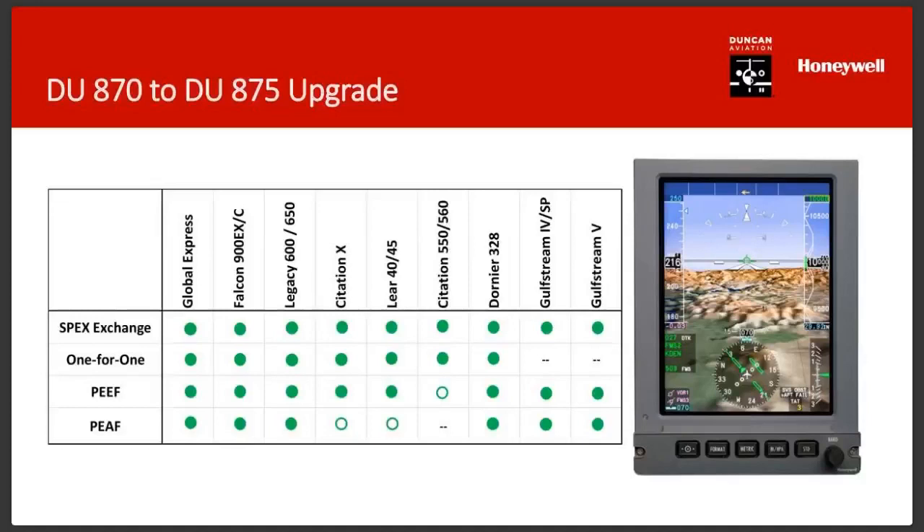As for how many have done the upgrade: Honeywell tracks it closely. For the Falcon 900 EX EASy, of the 140 fielded, half have done the upgrade — probably the highest penetration rate. The Global is running a little lower. The Citation 10 has about 60 out of 300. The point is there's still significant opportunity for operators to do something with their aircraft, whether one-for-one or a full upgrade.